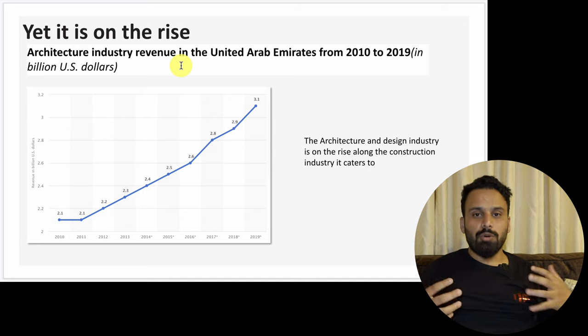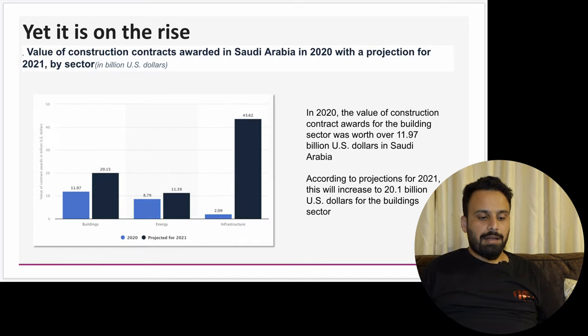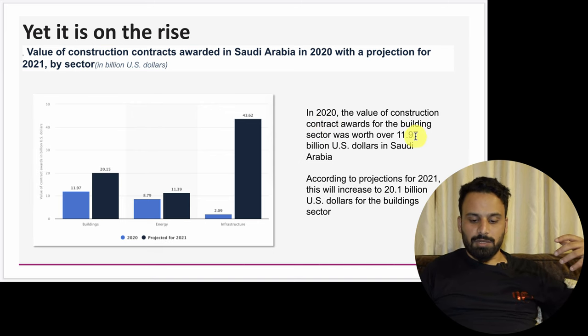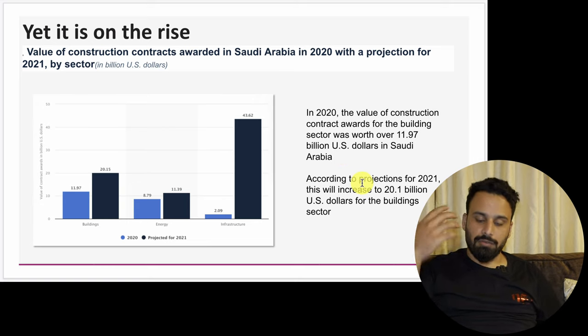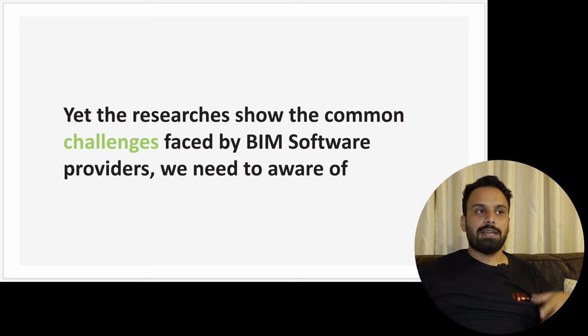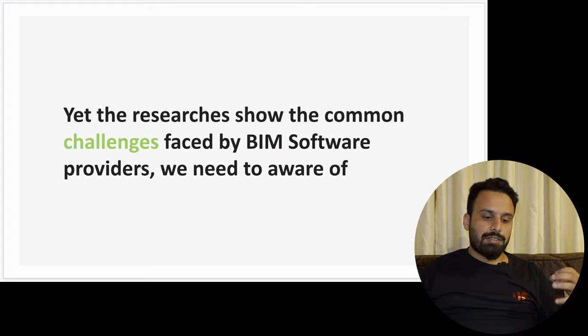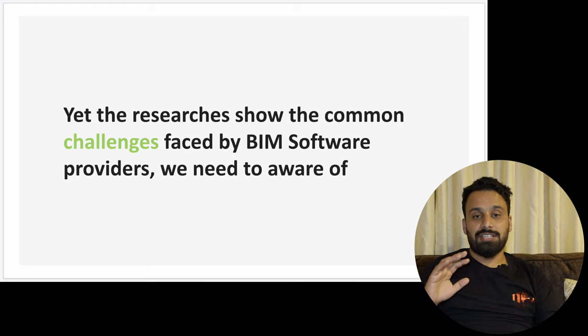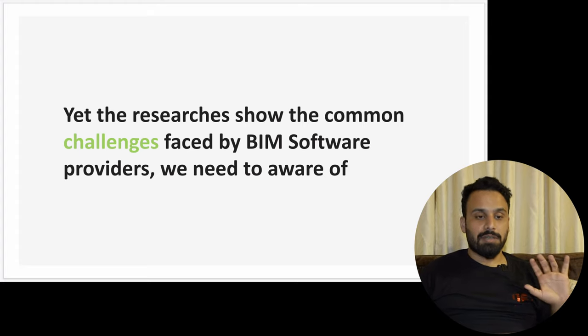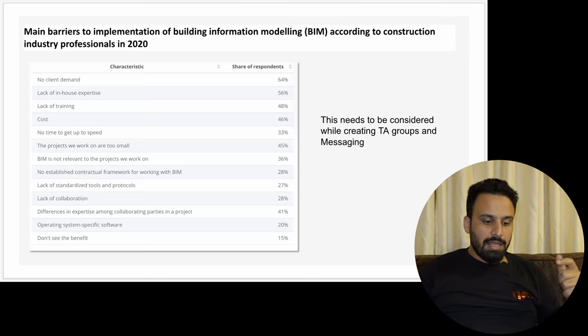I also showed the value of construction contracts awarded in Saudi Arabia in 2022 with a projection, highlighting that the building sector was worth $11.97 billion USD in 2020 and increasing. After showing the market's future and trends, I told them about challenges — I understand the business, the potential, and the challenges. For example, BIM software companies face challenges because of lack of client demand, lack of in-house expertise, and lack of training — architects won't switch to new software unless there is a proper training structure.